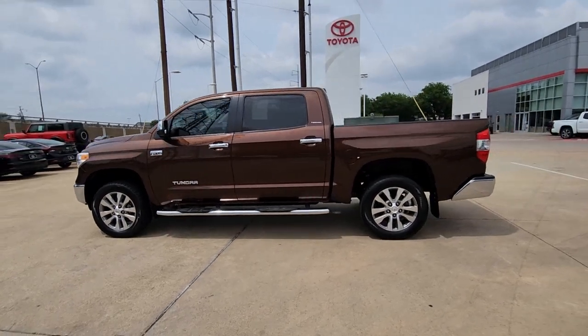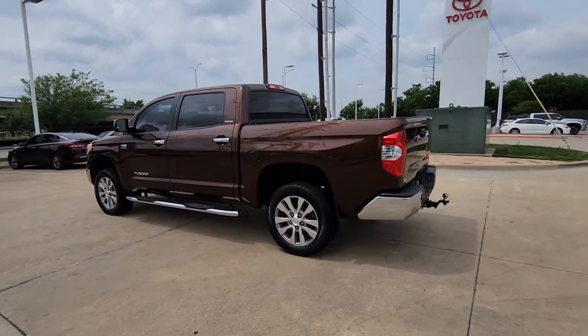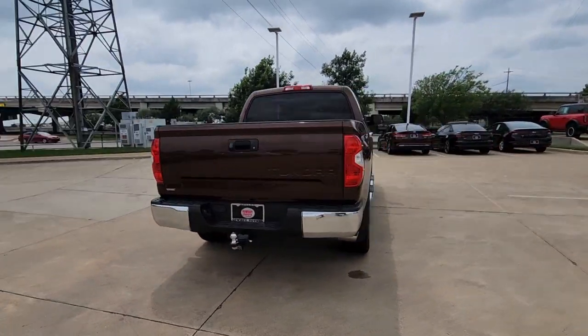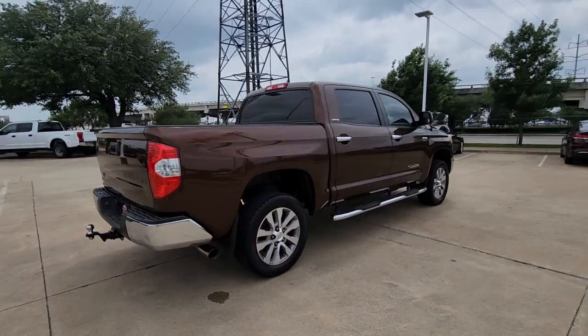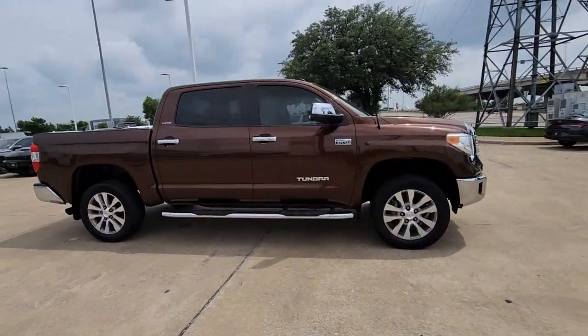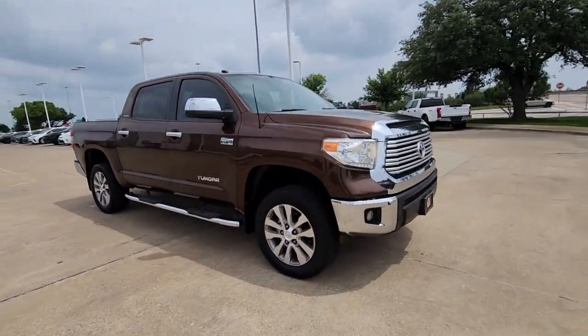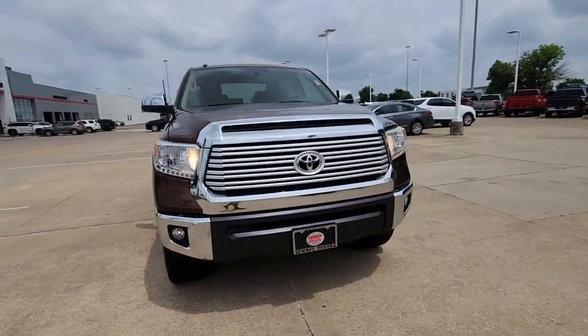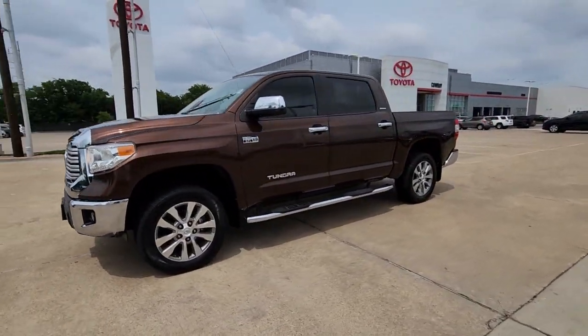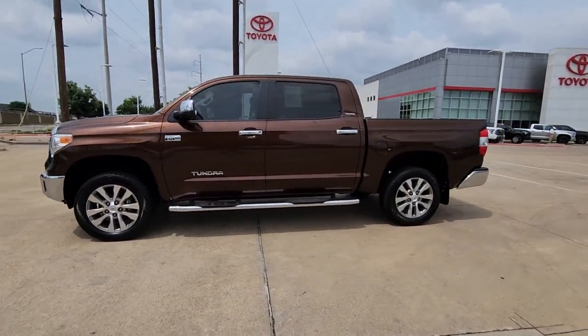Hop into the 2015 Toyota Tundra. This vehicle is an outstanding buy with fewer than 110,000 miles on the odometer. Here's a boldly beautiful Tundra that delivers serious strength and upscale comfort. Engineered to maximize towing and handling stability, this handsome truck also spoils you with a smooth ride and a premium cabin loaded with amenities.